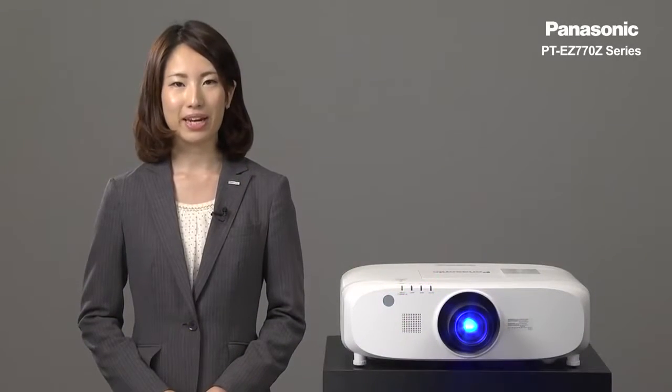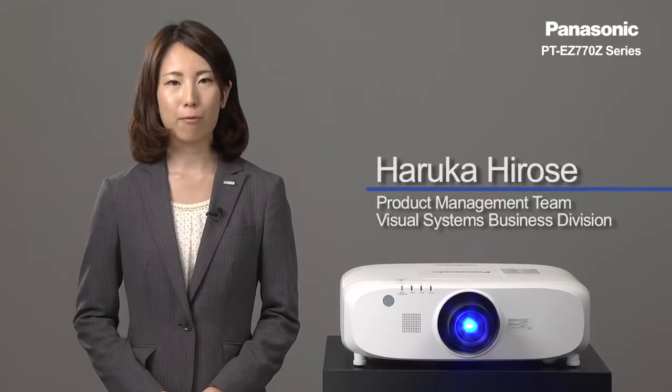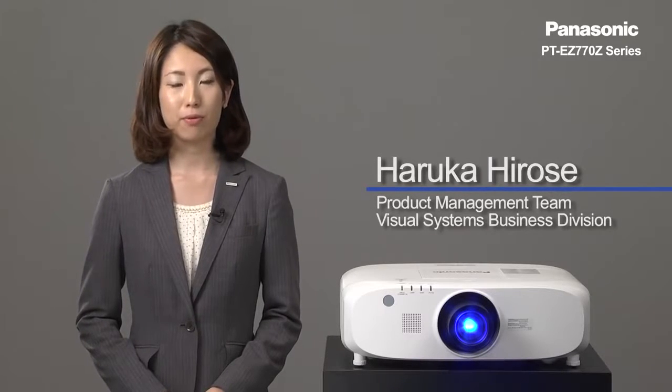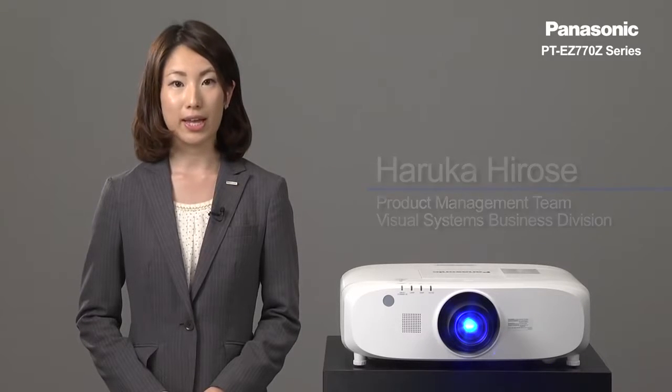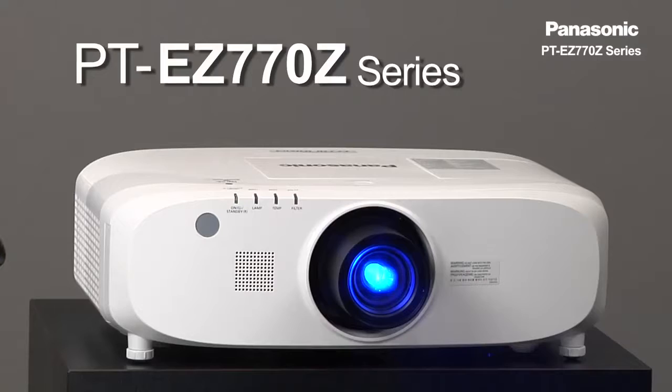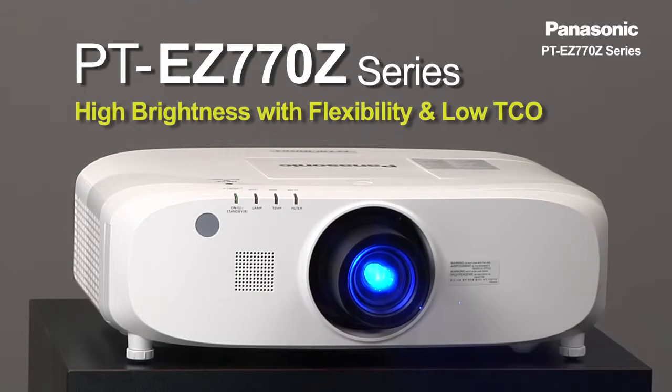Hello, my name is Haruka Hirose. I'm with the product management team from the Panasonic Visual System Business Division. Today I'd like to introduce our PT-EG-770G series with high brightness, flexibility, and low TCO.